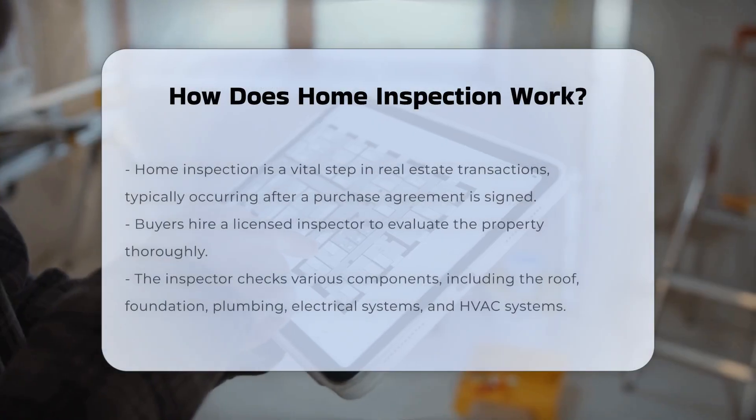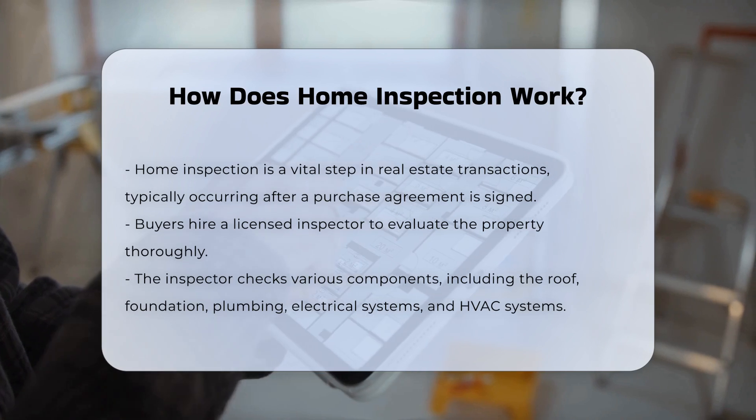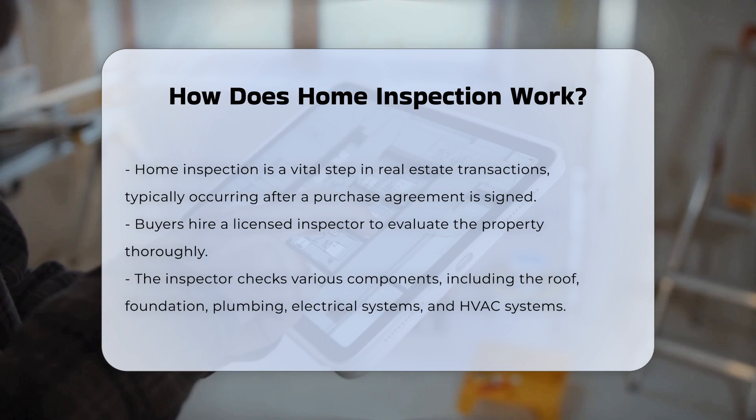Home inspection is a critical process in real estate transactions. It typically occurs after a purchase agreement is signed. The buyer hires a licensed inspector to assess the property.